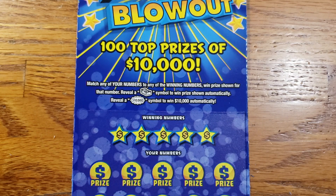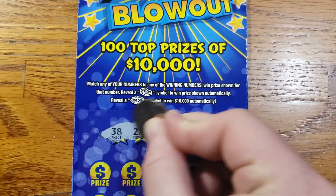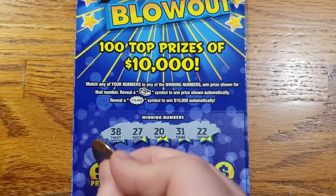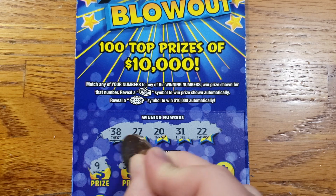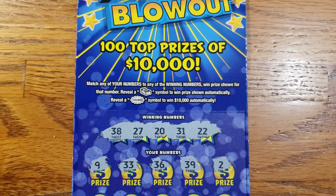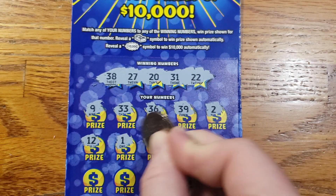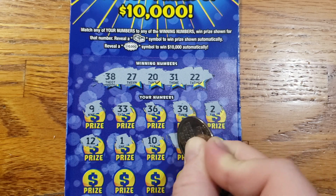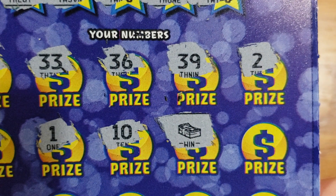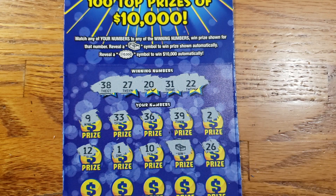Moving on to the last ticket, 55. Hopefully we can get something on it so it's not a complete bust. We got 38, 27, 20, 31, and 22. Starting out with a 9, 33, 36, 39, 2, 12, 1, 10. There we go — we got something there. Let me grab a quick thumbnail for the video since we finally hit something. Let's see if we get anything else to go along with it.